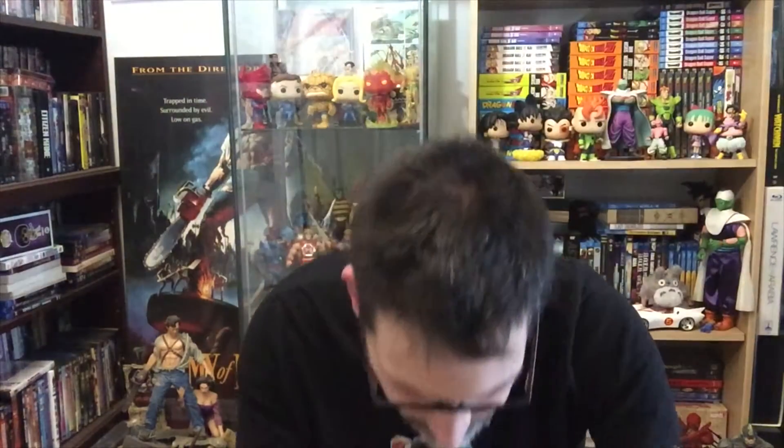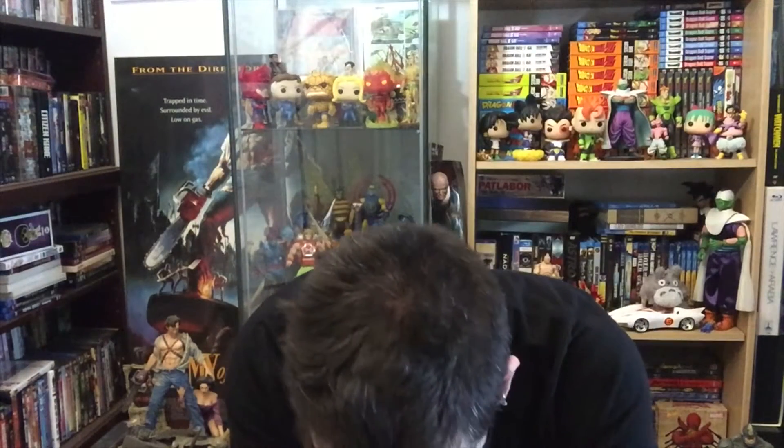Number thirteen, number fourteen — I haven't read any of these yet, just admiring. I really like the cover of fifteen — looks very sci-fi. And this one here has the Fantastic Four flag, first printing, first cover.